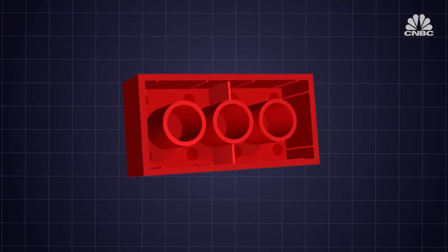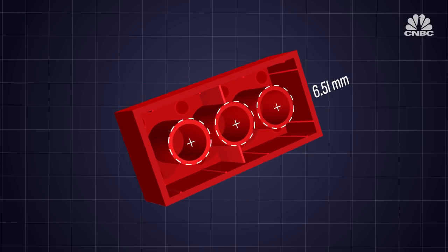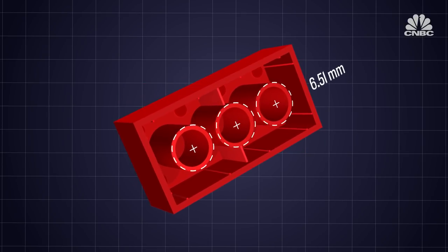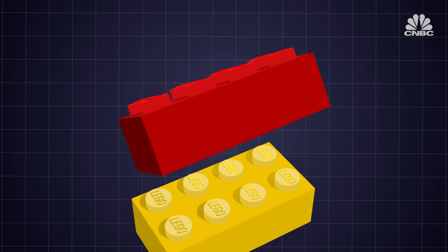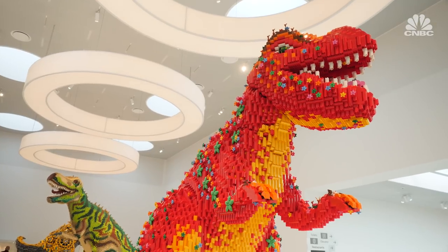To give the brick its clutch power, Lego designed three 6.51mm across hollow tubes under the brick. This allowed the studs to lock together more securely, providing the platform for bigger and more creative builds.